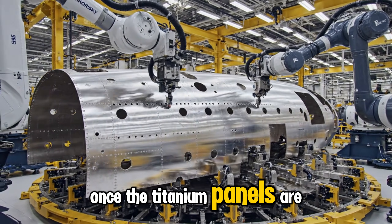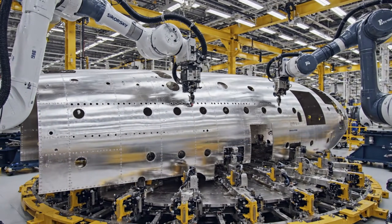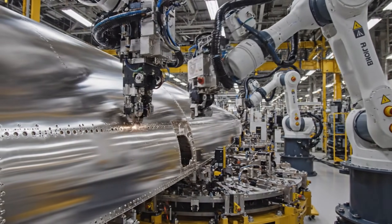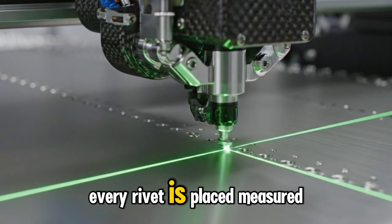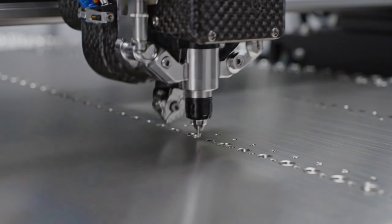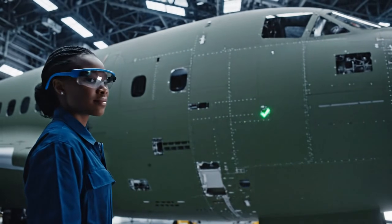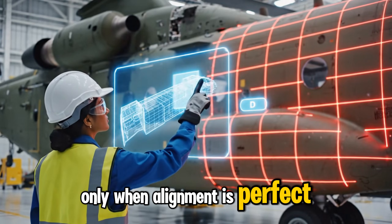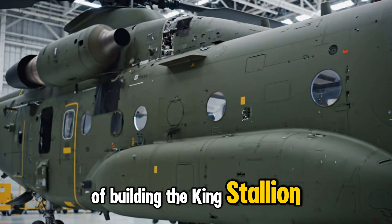Once the titanium panels are cut, robotic riveting begins. These automated systems install thousands of rivets, each one placed, measured, and verified immediately. Only when alignment is perfect does the fuselage move on, ready for the next stage of building the King Stallion.